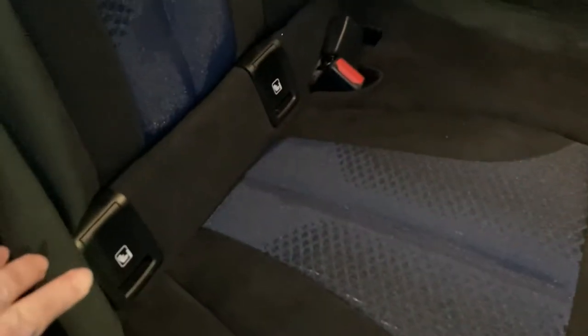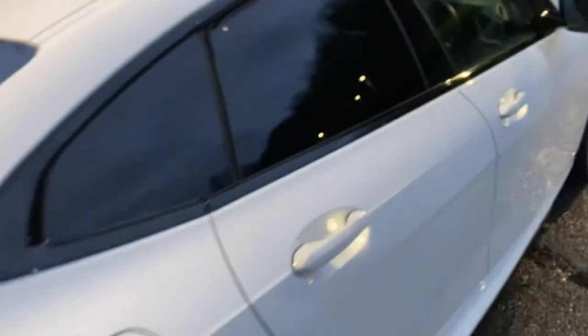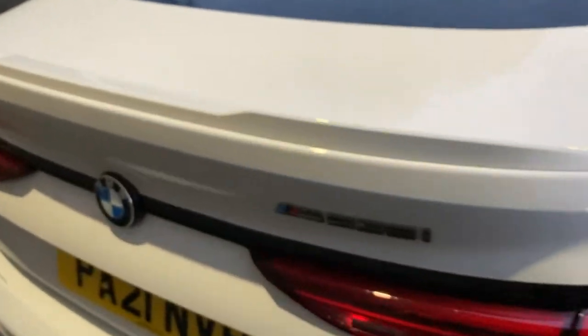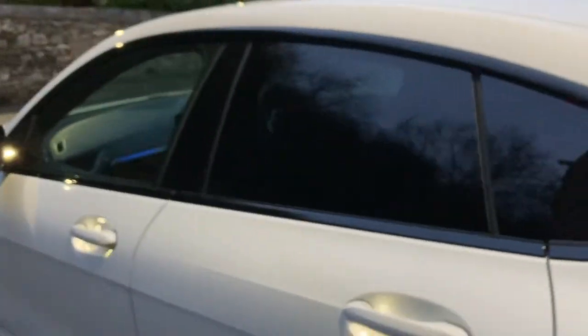Around the back, plenty of room — it's a nice practical car. You've got three seats across the back, the outer seats have got ISOFIX so you can bolt children's car seats in nice and safely. For larger children there are a couple of USB-C ports down there so they can charge their devices. Around the back of the car we've got the little spoiler there on the boot lid. The boot itself is very deep and practical, and you've also got extra storage underneath the boot floor as well.